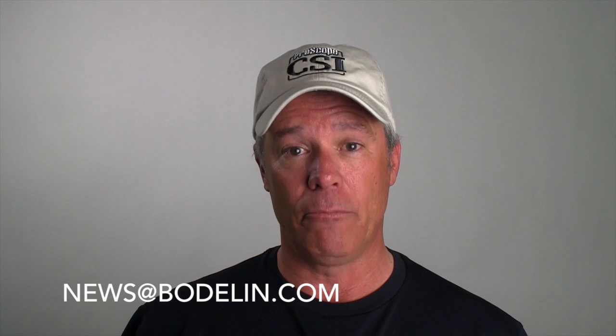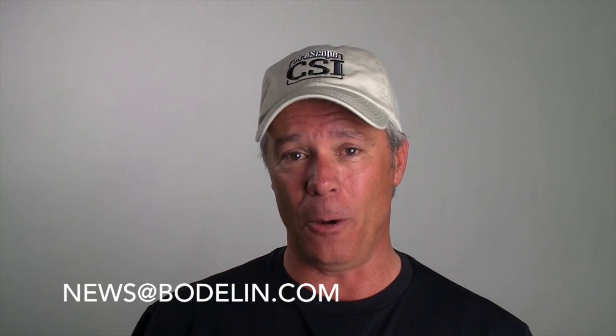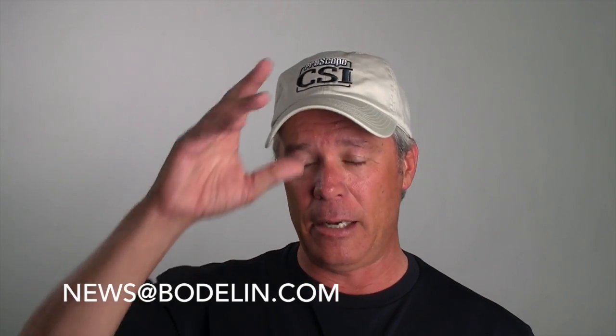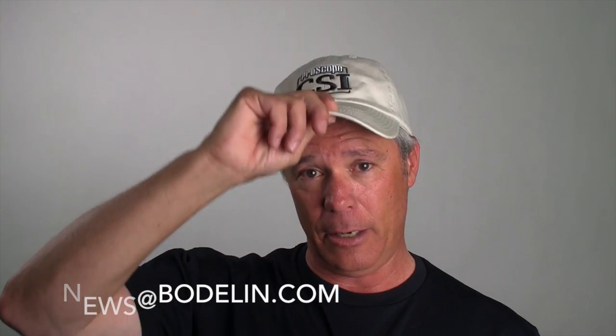So how are you using your ProScope? I'd really like to know and interview you on the ProScope Magnifier. Also send me your questions and suggestions — things that you would like me to demonstrate or show using any of our ProScopes. Thanks again for watching the ProScope Magnifier. I'll see you next time. And I will get a haircut.